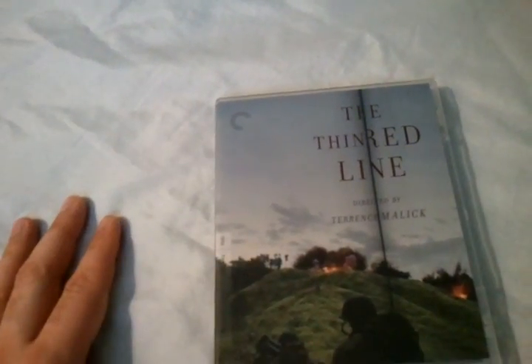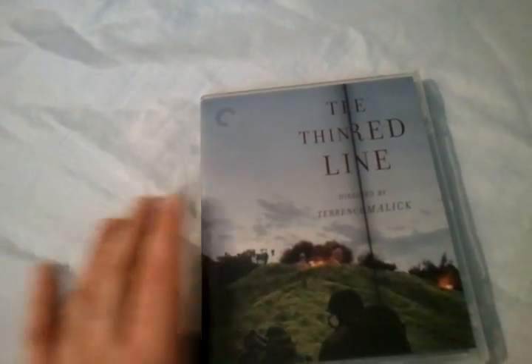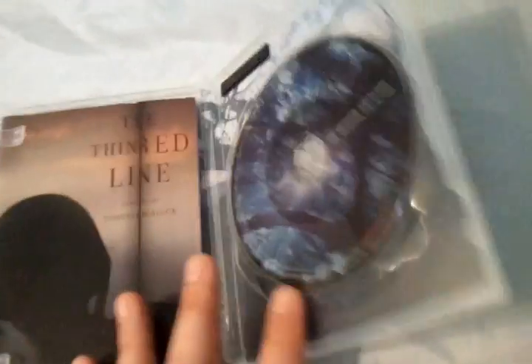This comes in a really nice, durable, slightly thicker case that's basically made to last. I highly recommend this film — it's one of my favorite World War II movies alongside Saving Private Ryan. This came out back in 1998, so let's take a look inside.